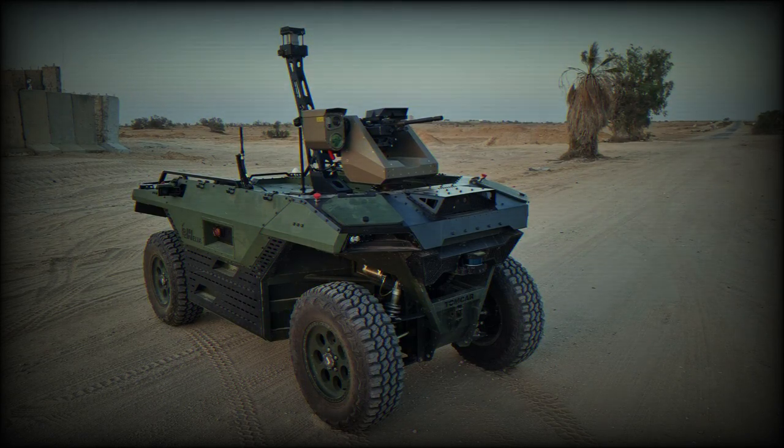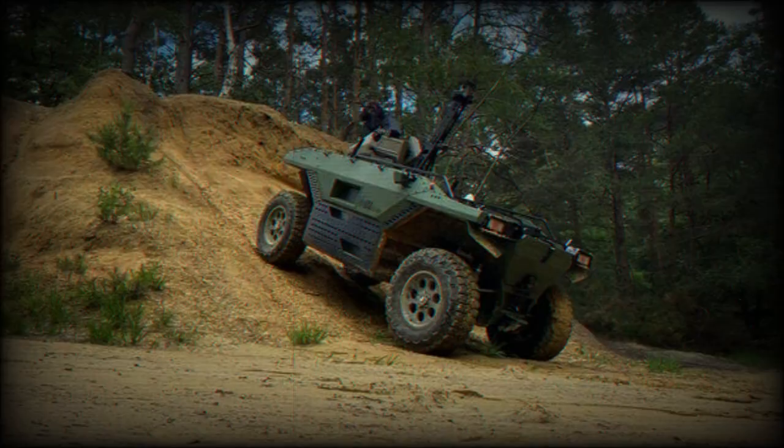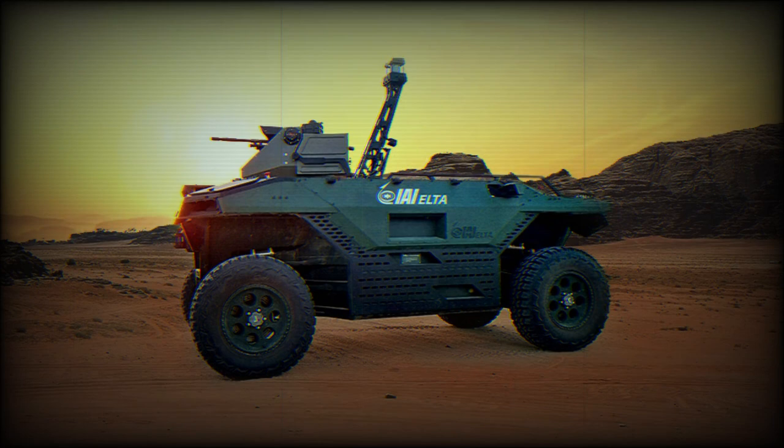The IAI REX is an Unmanned Infantry Combat Support System developed by Israel Aerospace Industries with ELTA Systems. This unique battlefield solution is marketed to the land defense sector, allowing for remote or autonomous operation, independently or alongside ground-based infantry.